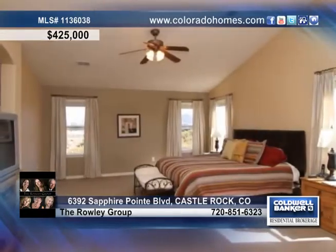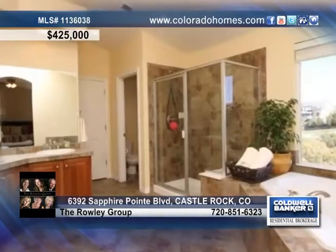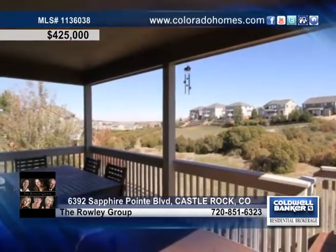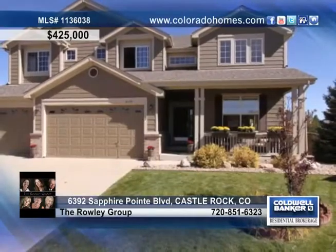Enjoy a convenient main floor bedroom, three bedrooms on the upper level, plus a huge loft for added space, and a total of four bedrooms in the home. The Raleigh Group says this home is a definite must-see.